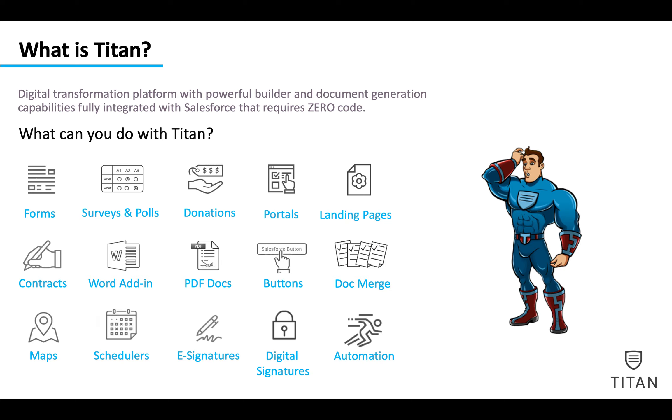We can do contracts with fully digitally legally binding signatures and e-signatures. We have a Word add-in where you can use Word functionality to merge any data from Salesforce into a Word document. You can also use that in PDF. We have Salesforce buttons that you can use to generate documents, or send and sign documents by clicking on the button directly from Salesforce.